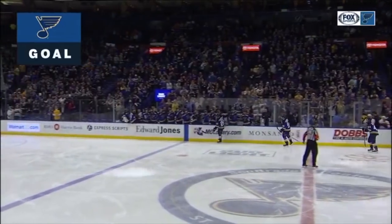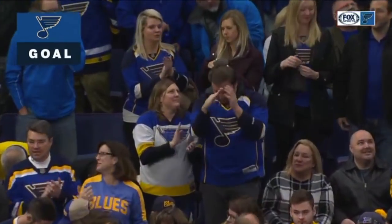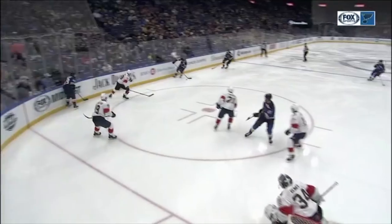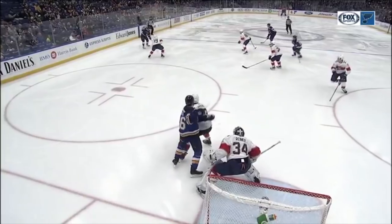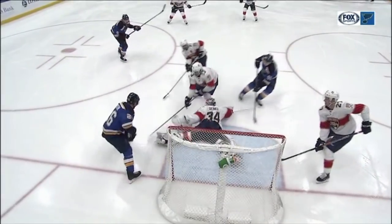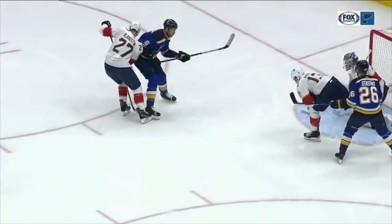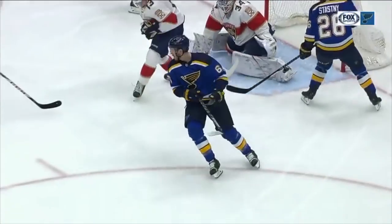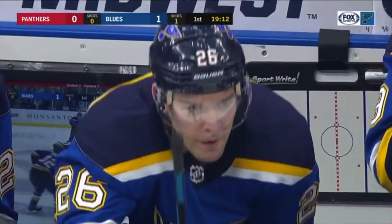The Blues are doing a better job of getting tighter to the net, scoring goals, and this one is right on the doorstep. It looks like Stassny actually collided or fell over top of Reimer, but you can see he spins away. Reimer goes to his right, lunges forward, ends up on his belly and loses his balance. He's taken away the bottom of the ice, but Stassny's got a wide open net — a nice little tap-in for Stassny.